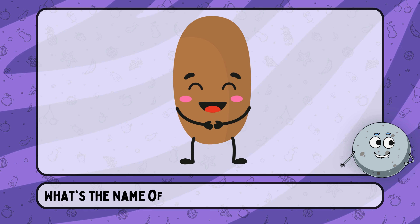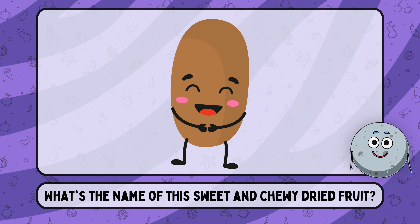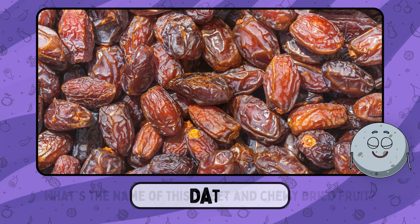What's the name of this sweet and chewy dried fruit? This is date.